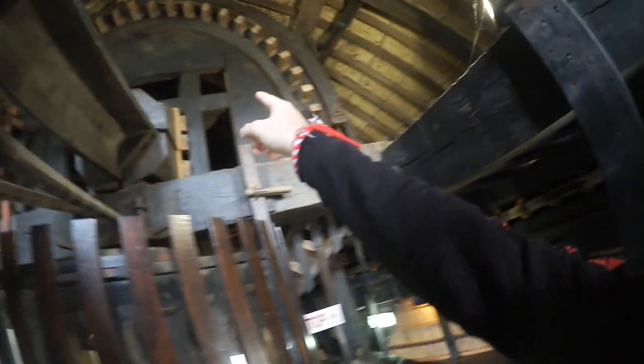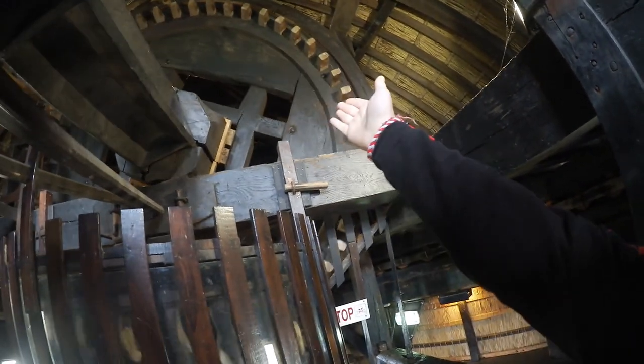If you spin this big wheel, these little wheels start turning so you can adjust the entire windmill toward the wind so it actually churns. And over here, this big log is the brake — you can see the holes in the big circle. You push this log in there and it stops the windmill from churning.